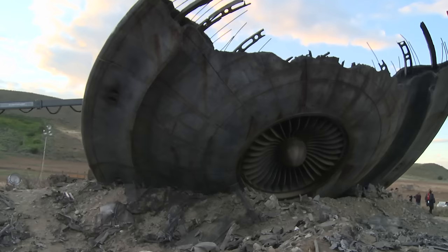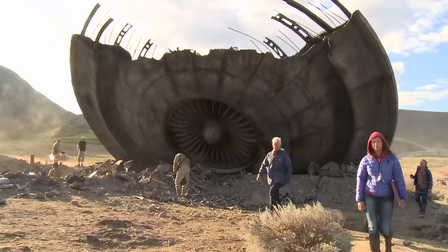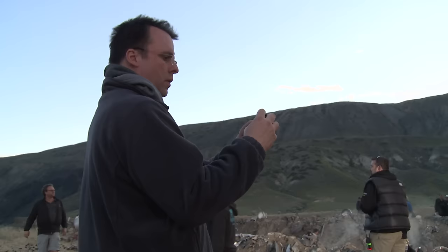Chris was very adamant about having a real saucer out on location, and one of my favorite moments from working on the show was the sun going down, the winds blasting us while we were out in the desert, and we're underneath the shadow of the UFO. There was just something spectacular — like, we actually built a UFO.